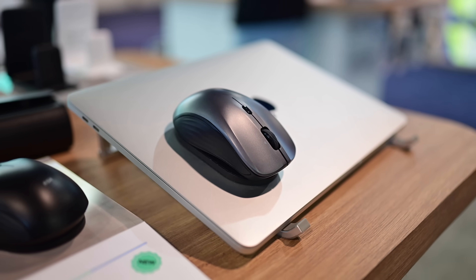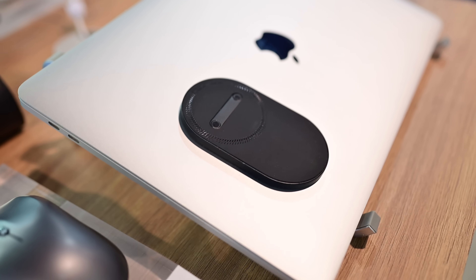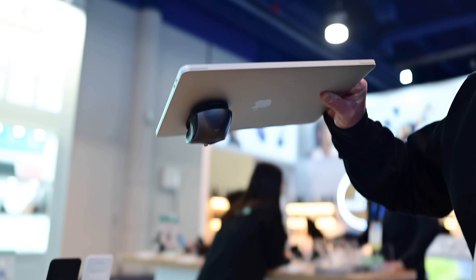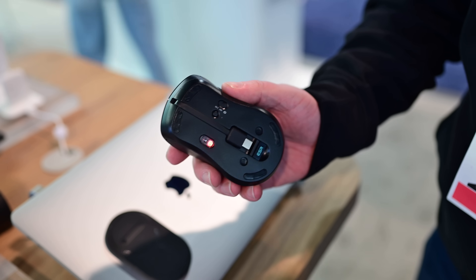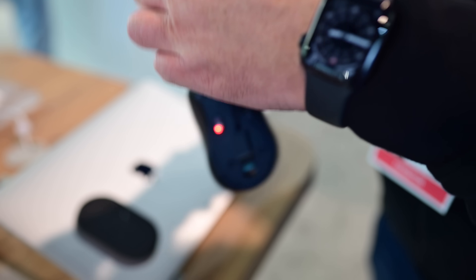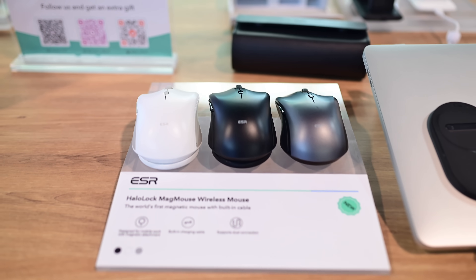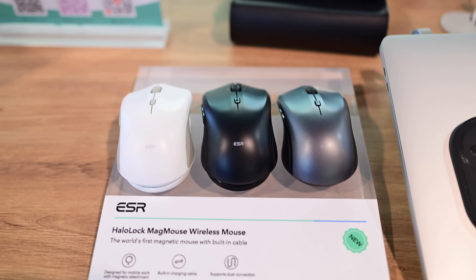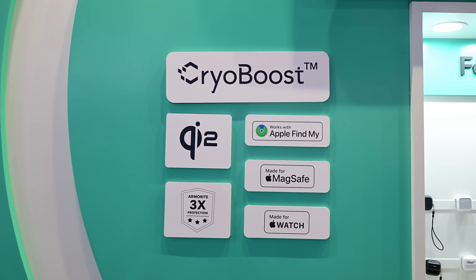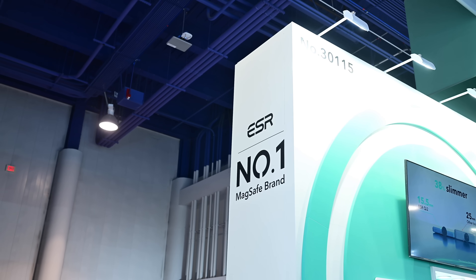The last product is the HaloLock MagMouse — entirely new. It has a little stand that attaches to the top of your laptop magnetically. It has four directions of scrolling, an integrated USB-C cable on the bottom to charge it anytime, and works with either an RF transmitter over USB or Bluetooth. It comes in three colors: white, black, and space gray. Links are down below in the description.